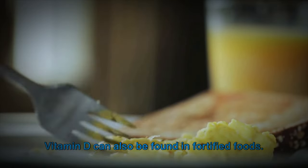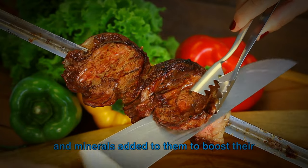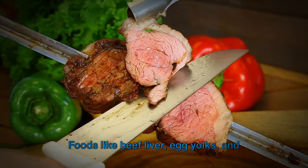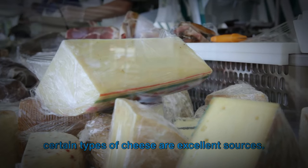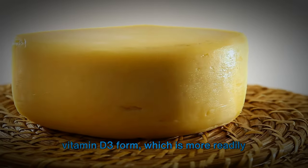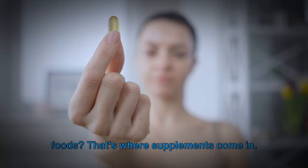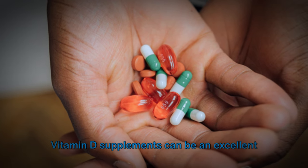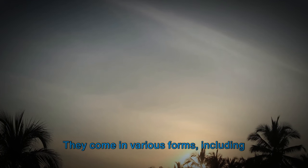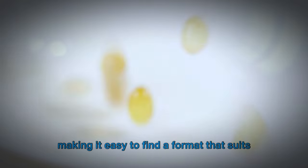Vitamin D can also be found in fortified foods — foods that have had vitamins and minerals added to them to boost their nutritional value. Foods like beef liver, egg yolks, and certain types of cheese are excellent sources, providing the vitamin D3 form, which is more readily absorbed by the body. For those where sunlight is scarce or the diet doesn't include these foods, supplements are an excellent option, available in various forms including tablets, capsules, and liquid drops.